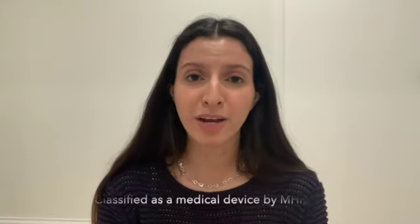Hi everyone, welcome back to another video. Today I'll be doing an unboxing and first impressions on some blue light screen protectors by Okushield. I chose this brand over others because they are certified by a regulatory agency, which to me makes them a lot more believable as a product.